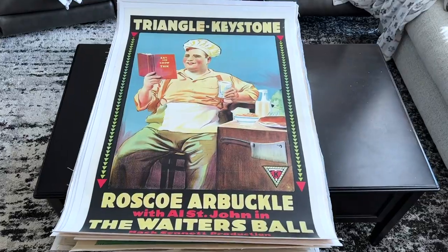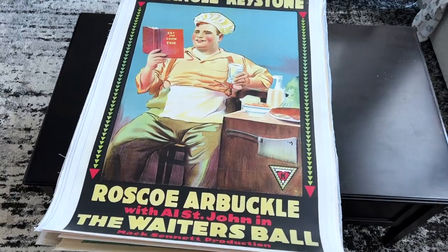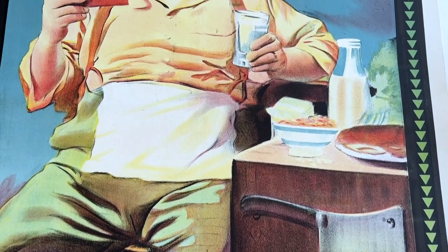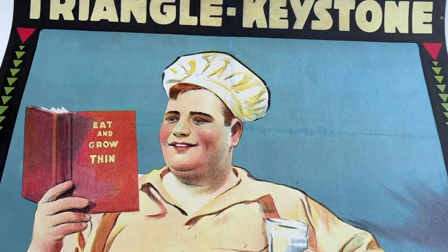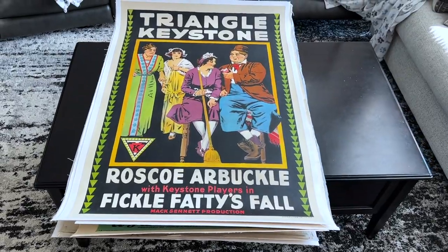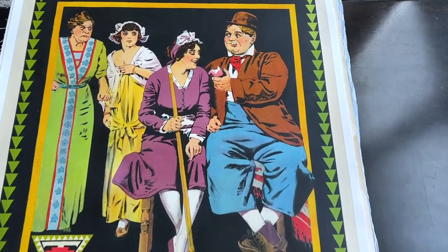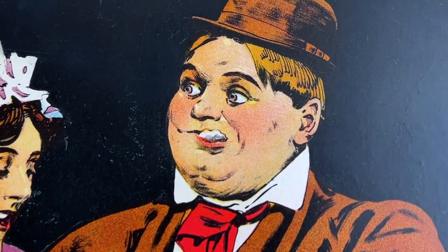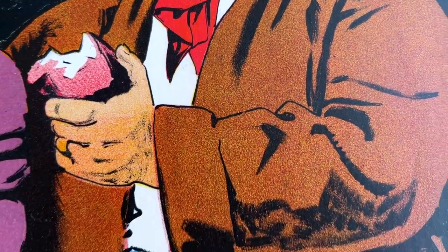Here are a few posters featuring Roscoe 'Fatty' Arbuckle, who was one of the most interesting characters in all of film history. He was one of the biggest celebrities in the world in 1920 and one of the highest paid. He mentored Charlie Chaplin and even brought Buster Keaton into the movie business. But in 1921, Arbuckle was put on trial for the rape and murder of actress Virginia Rappe, who had fallen ill at one of Arbuckle's parties. The media, especially William Randolph Hearst's newspapers, were vicious in their exploitative and exaggerated coverage of Arbuckle's trial, completely destroying his public image and his career.